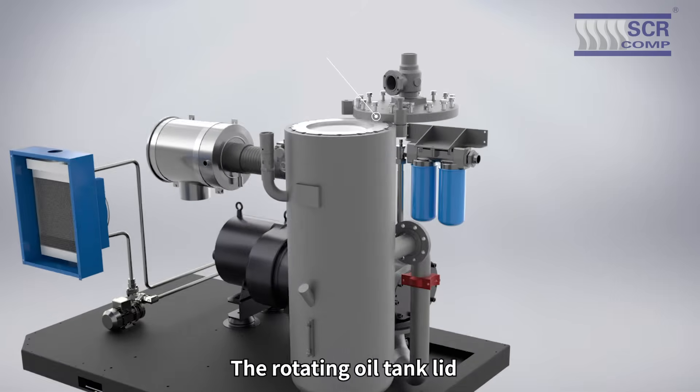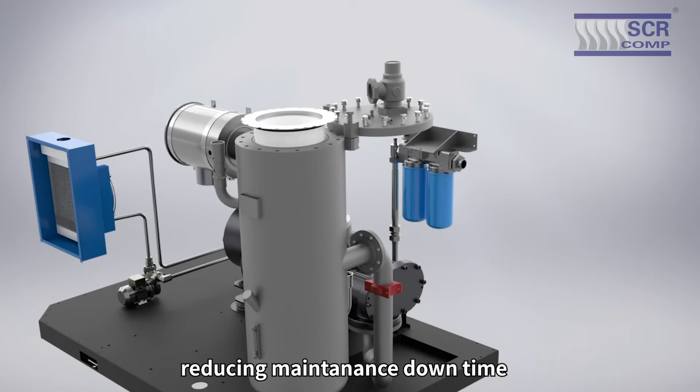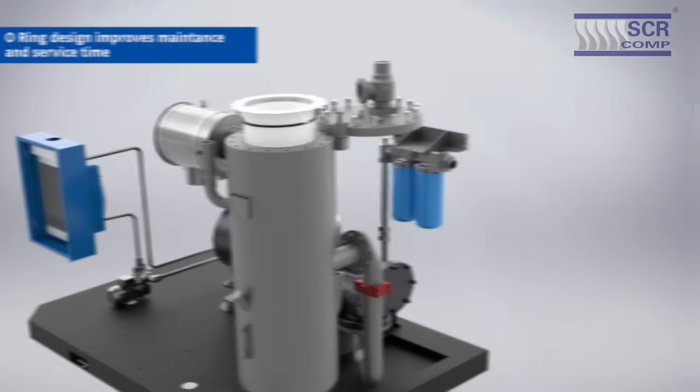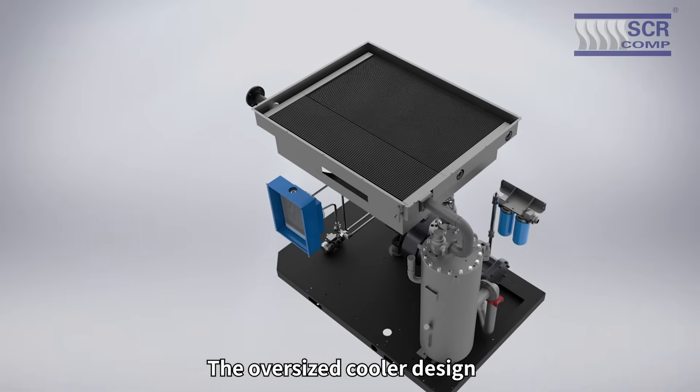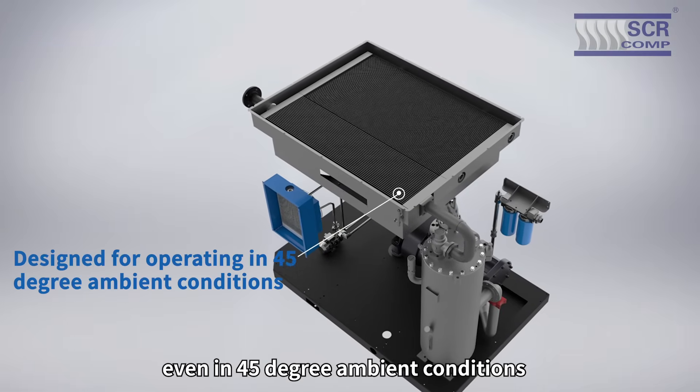The rotating oil tank lid makes maintenance convenient and straightforward, reducing maintenance downtime. The oversized cooler design ensures stable operation, even in 45-degree ambient conditions.